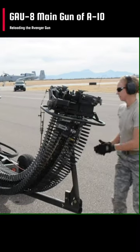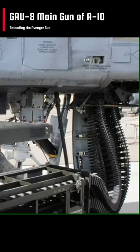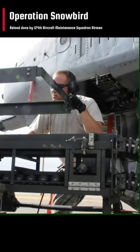Idaho Air National Guard 124th Fighter Wing participating in Operation Snowbird. 124th Aircraft Maintenance Squadron Airmen reload the GAU-8 main gun of an A-10 Thunderbolt 2 assigned to the 190th Fighter Squadron.